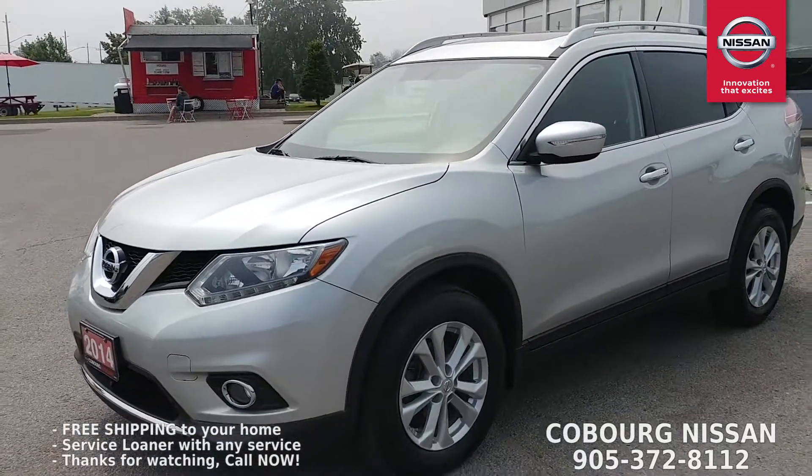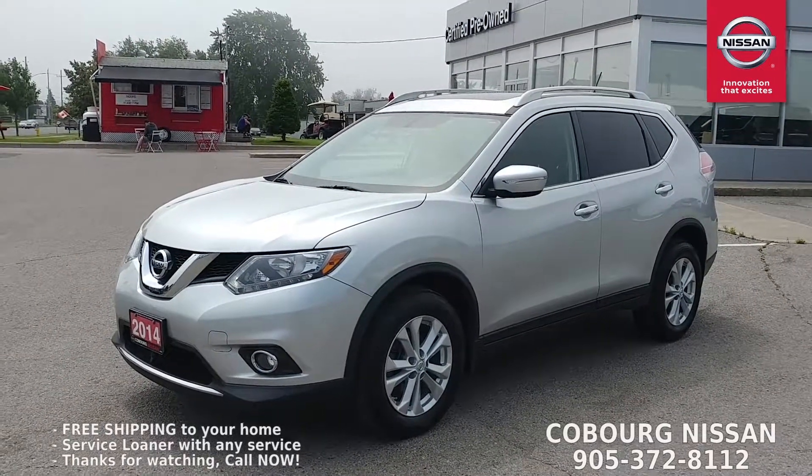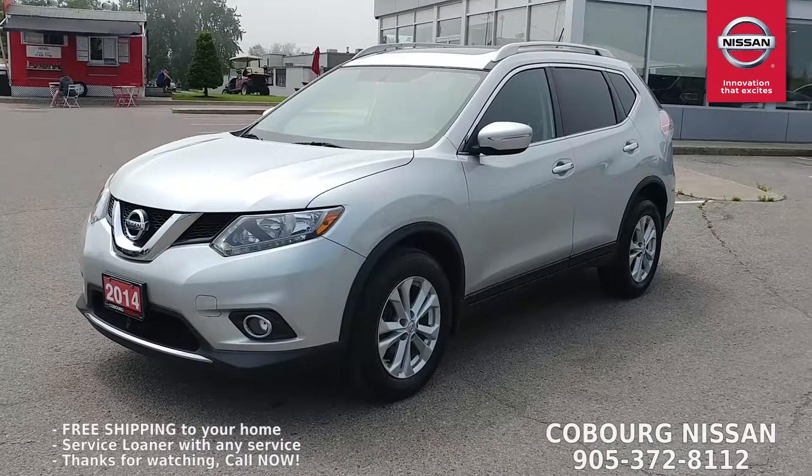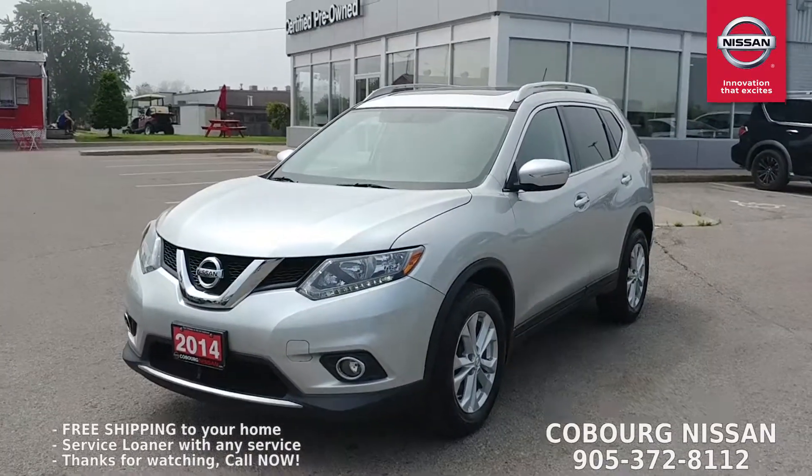If you're interested in this Rogue or any of the others we have in stock, please call one of our amazing sales team — they'll be happy to answer your questions and do what they can to get this beautiful Rogue in your driveway. Thanks so much for watching, and thank you for choosing Coburg Nissan.